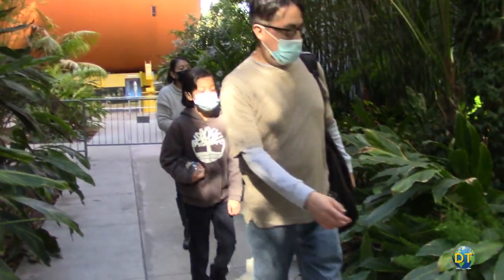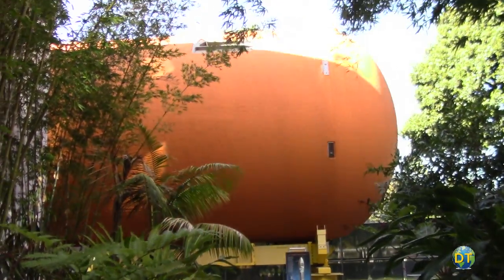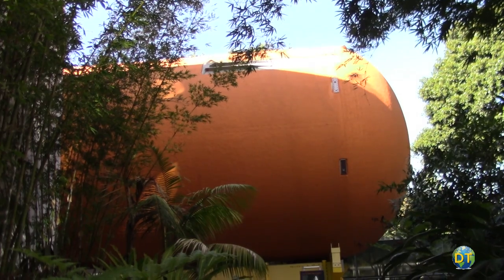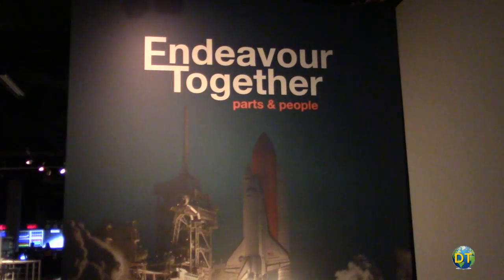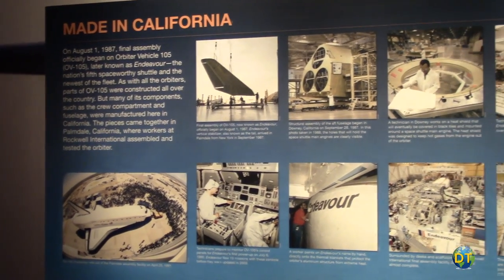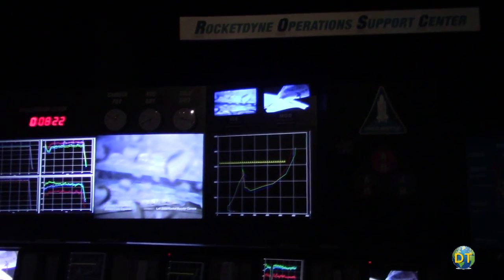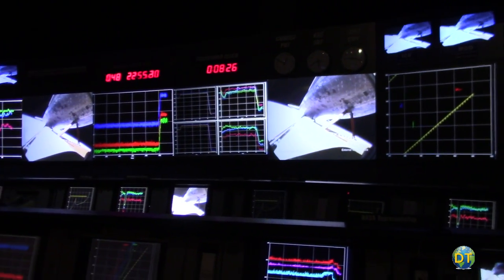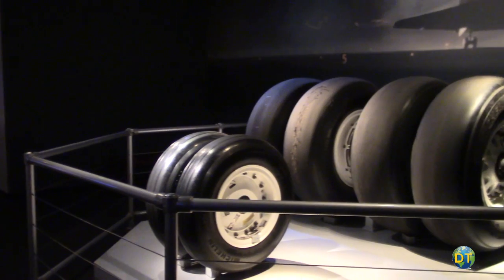Just outside the pavilion is an example of the shuttle's massive external fuel tank, the only non-reusable part of the space shuttle. The Endeavour California Story gallery details the Endeavour's many scientific missions and Southern California's contribution to the shuttle program. It includes the Rocketdyne Operational Support Center, which followed the first eight and a half minutes of every shuttle flight, along with the Endeavour's tires and wheels from its final flight.